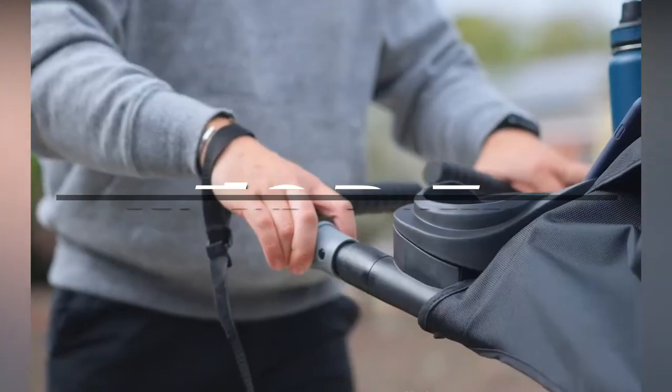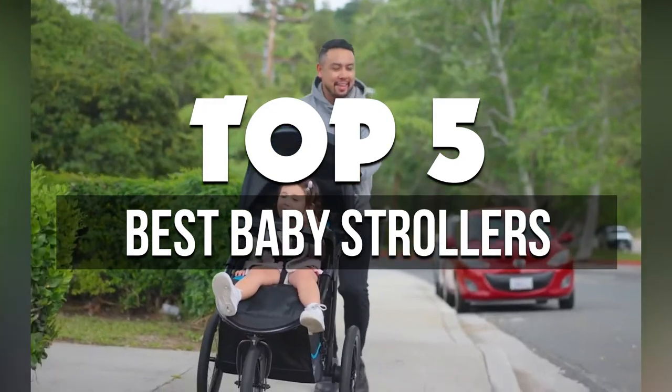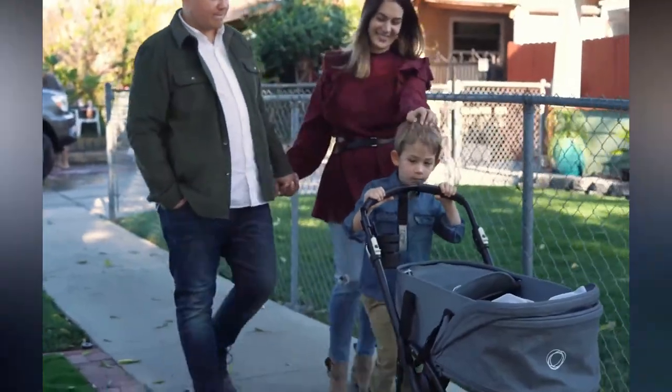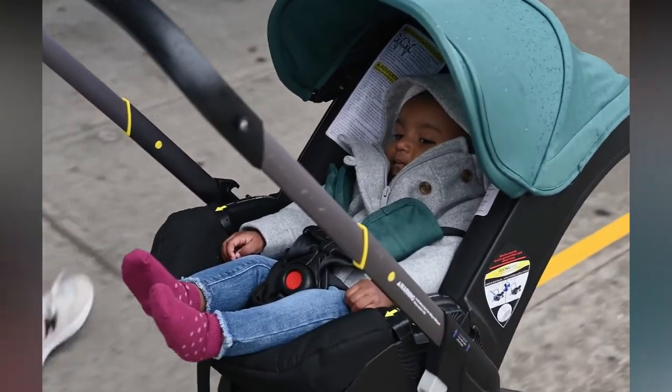In this video, we're breaking down the five best baby strollers available right now. We've included options for every type of consumer. If you want more information on the best and most up-to-date pricing on the mentioned products, be sure to check the links in the description below. Let's get started with the video.